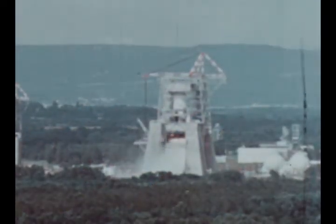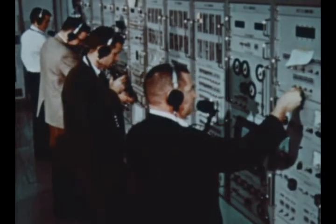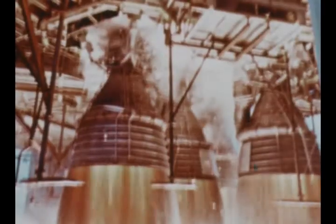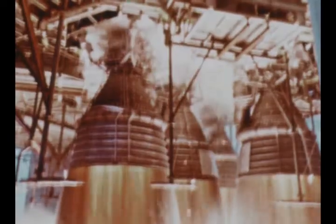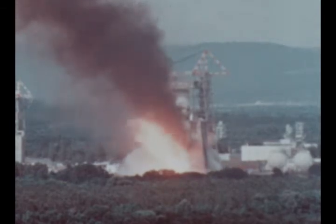In October, responsibility for S1C static testing at Marshall was transferred to Boeing with MSFC in a supervisory capacity. The first firing utilizing automatic checkout equipment in the blockhouse was held on October 8th. The test stage, designated S1C-T, was fired for 40 seconds with all elements functioning as programmed. A 96-second firing was held on November 3rd, and on November 24th, a successful full-duration firing of 150 seconds in the automatic mode was conducted.